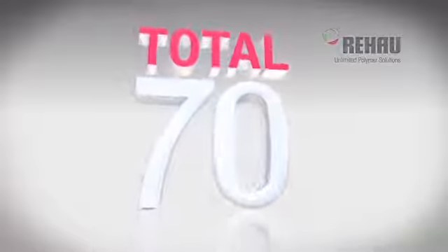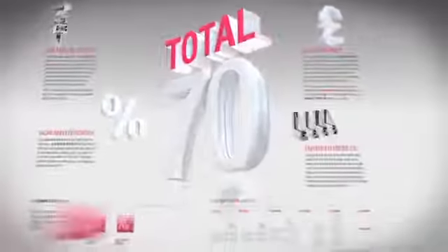What's different? Rehao Total 70 is our exciting new enhanced 70mm window and door system with three, five and six chamber profile options.